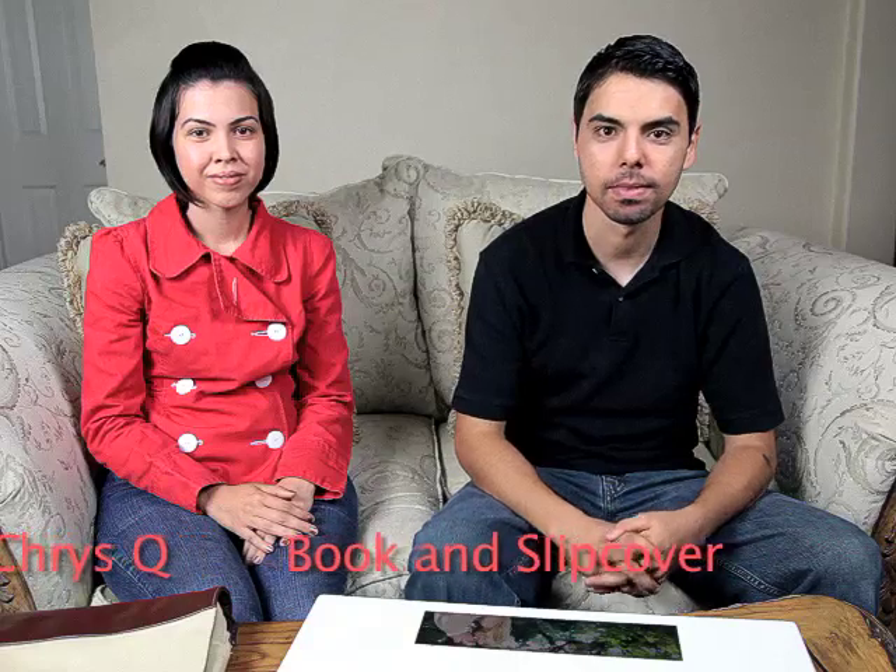Today we are going to be introducing Ben and Christina Q, and we are going to be talking about some new slipcover and album cover that they have developed with 4Beyond. I'm just going to ask them a few questions along the way. So, first question for you guys: what inspires you to do what you do and create the way you do?